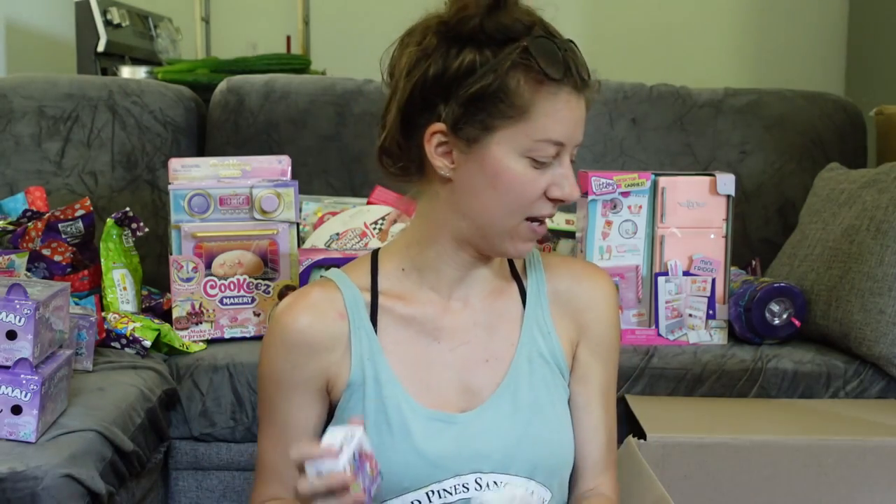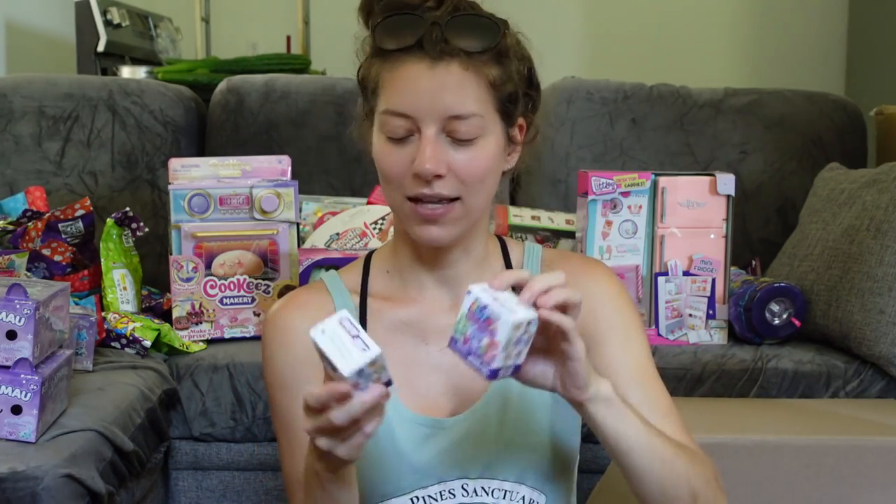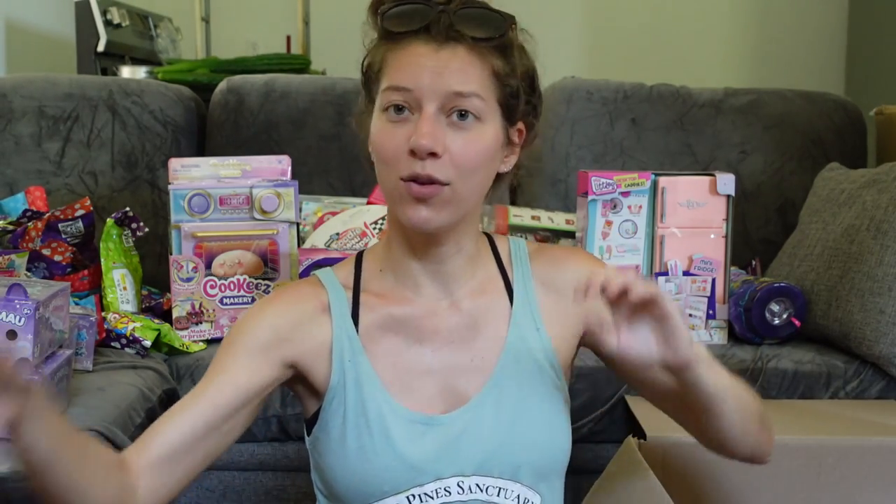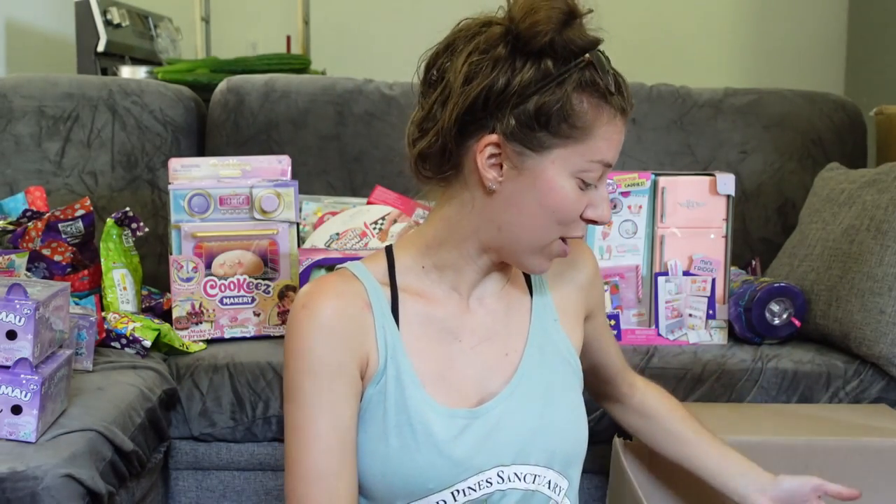Taking a little detour back to Walmart — this is the Care Bears Little Besties Surprise Micro Collectible Figure. I love a micro collectible! I only got two of those. I've never opened these before — I don't even know if they're technically new, but maybe.